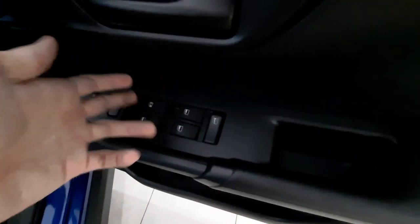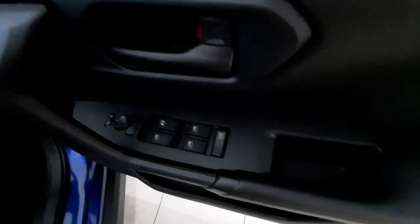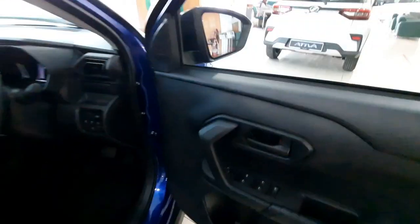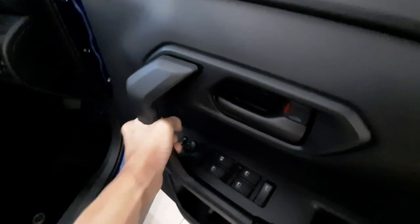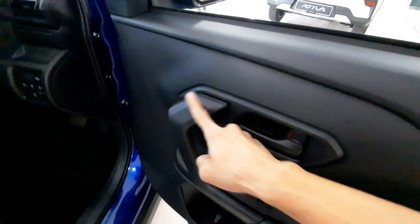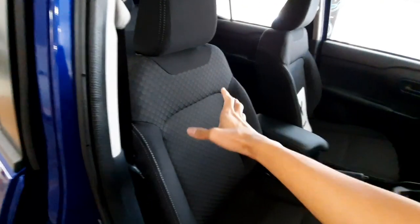For the interior treatment, the surfaces are finished in hard plastic. You get power windows, with only the driver's side having the automatic function for both directions. The side mirror controls are present, though the side mirrors do not come with the auto-fold function — that is only available on the H and Advanced variants.